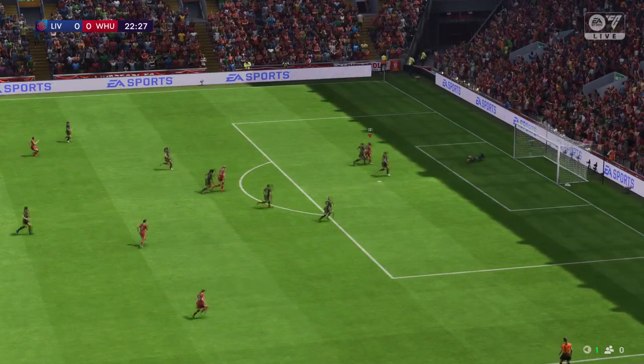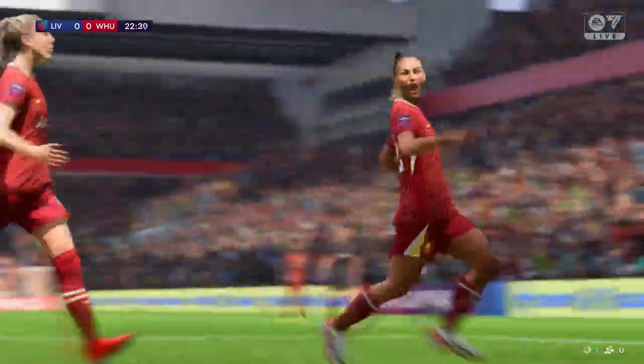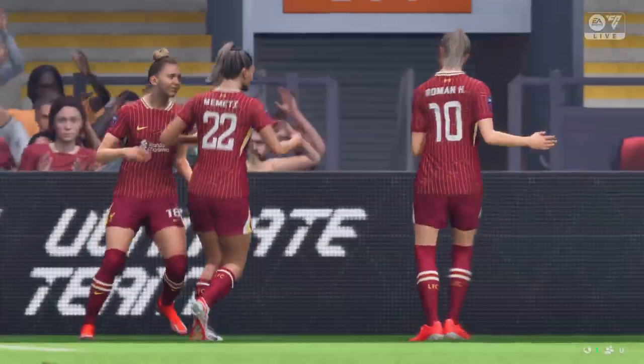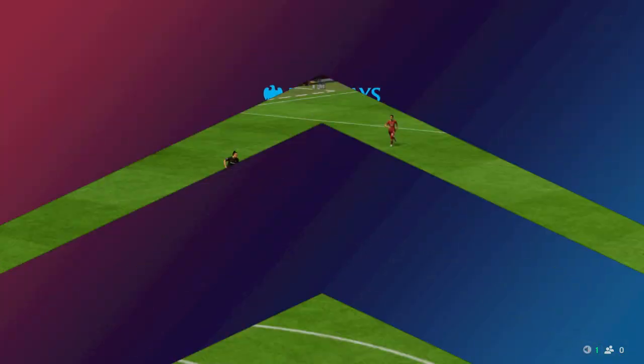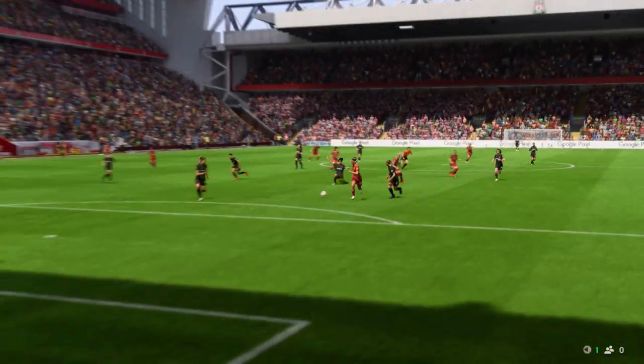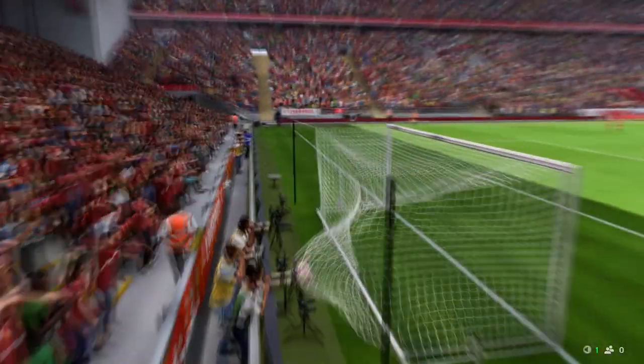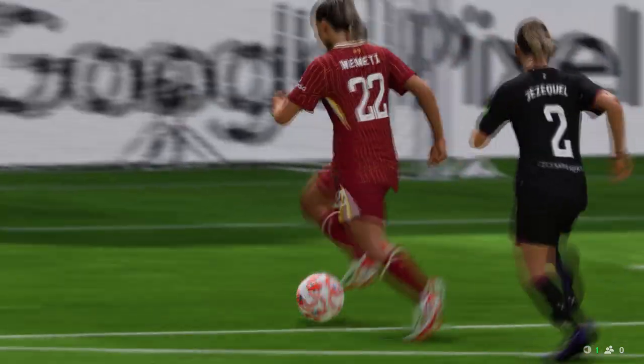Great opportunity and a goal — 1-0 it is! They've been pushing for the opener and now they have it. Looking at it again, this is a really well-worked goal. The passing is incisive, the movement of the ball is bright, and it leads to a fairly simple finish in the end. It's a great goal.